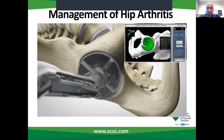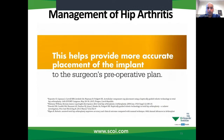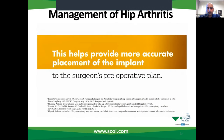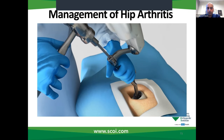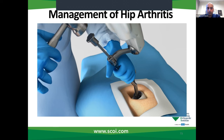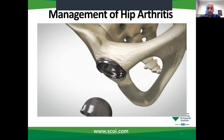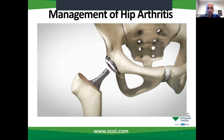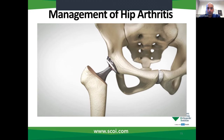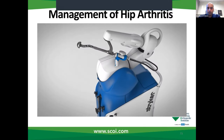A virtual boundary provides tactile resistance to prevent the surgeon from removing more than just the arthritic bone identified in the preoperative plan. Visual cues, shown in green, appear on screen to show how much bone to remove. This helps provide more accurate placement of the implant. MAKO assists the surgeon in performing controlled and accurate preparation of the hip socket. As the surgeon prepares to place the implant, the robotic arm guides the cup at the desired angle defined in the surgical plan. With the diseased bone gone, a total hip implant is inserted in the joint space. That's how MAKO Total Hip is transforming joint replacement.